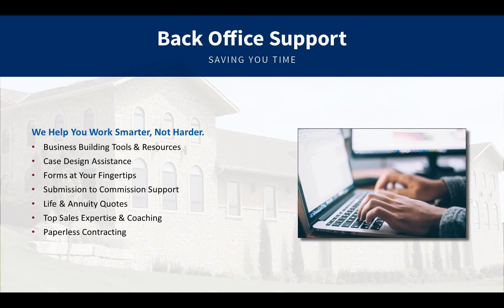We also have very strong back office support. We try to help you work smarter and not harder — assisting with running quotes, sending out forms, case design assistance, coaching, and paperless contracting. Once we get you contracted, we don't end our relationship there. We follow every case from submission to commission. When you submit a case, we scrub the application, make sure nothing is missing, order any exams and labs needed, and follow that case every three days through underwriting all the way until commissions are paid.